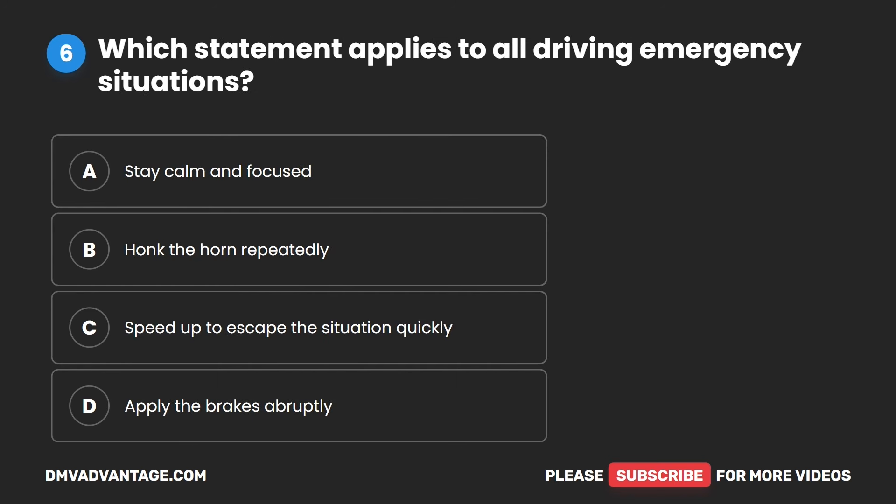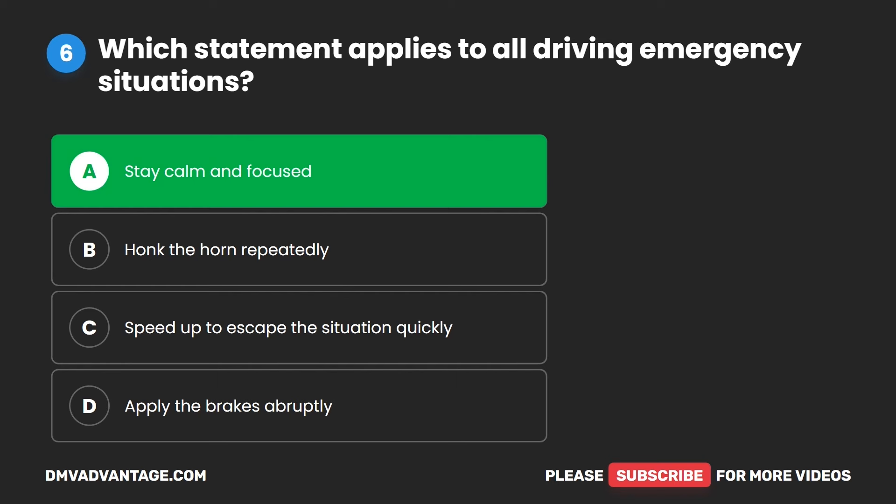Question six. Which statement applies to all driving emergency situations? A. Stay calm and focused. B. Honk the horn repeatedly. C. Speed up to escape the situation quickly. D. Apply the brakes abruptly. The correct answer is A. Stay calm and focused.